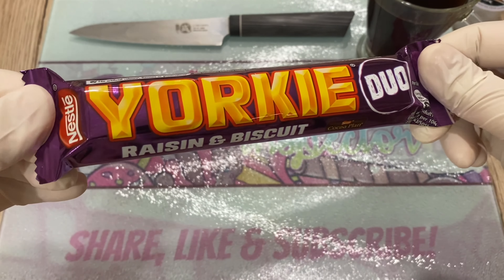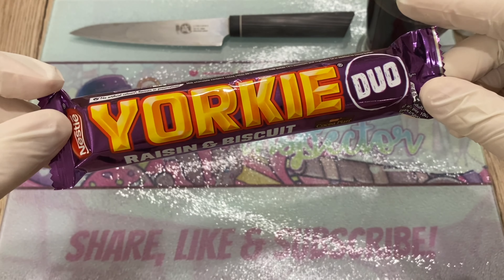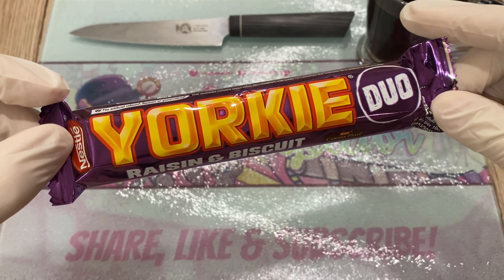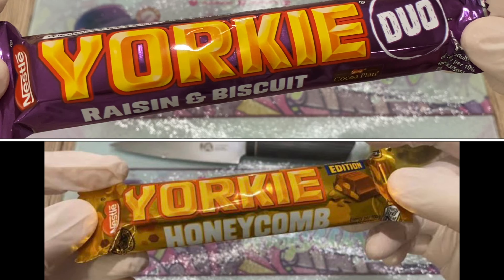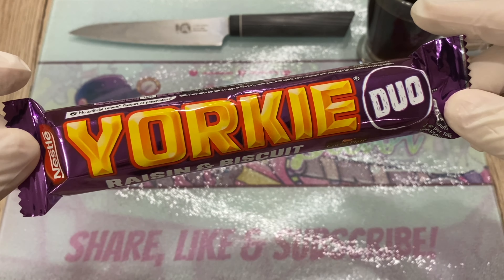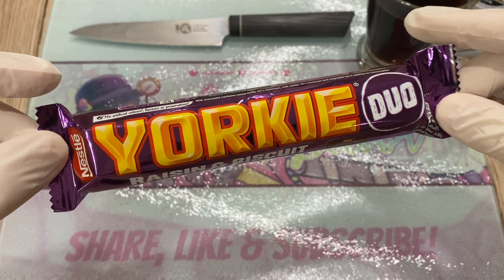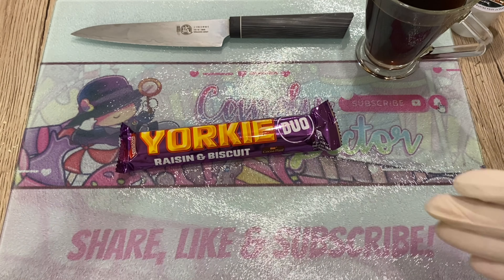Today we shall inspect the Nestlé Yorkie Raisin and Biscuit. The last Yorkie I tried was the Yorkie Honeycomb Limited Edition — super delicious, though personally it was lacking a bit of honeycomb. But after I ate the whole bar it was pretty decent.